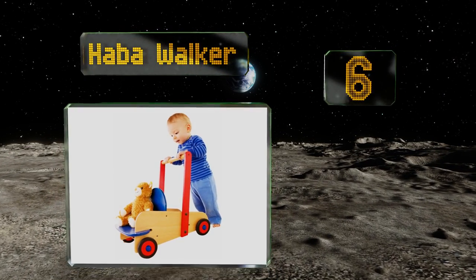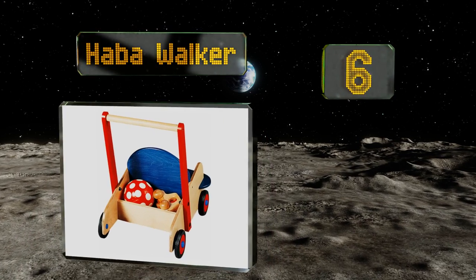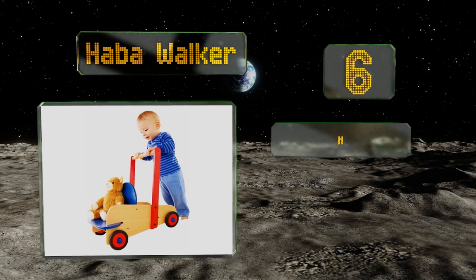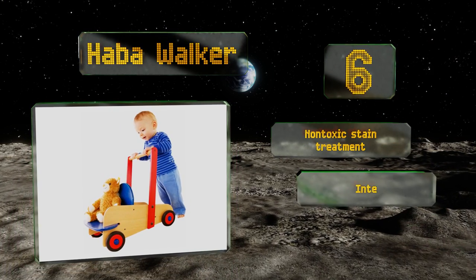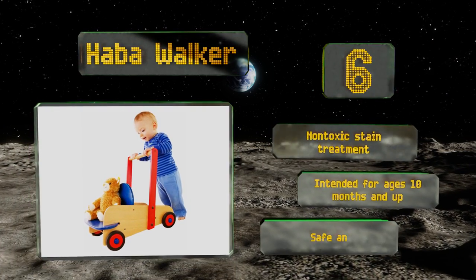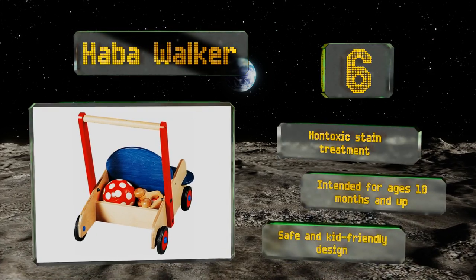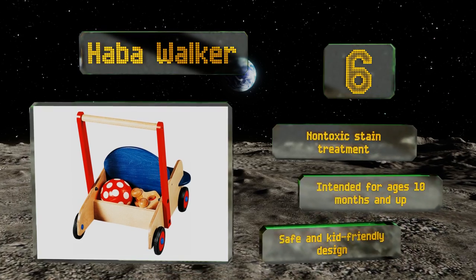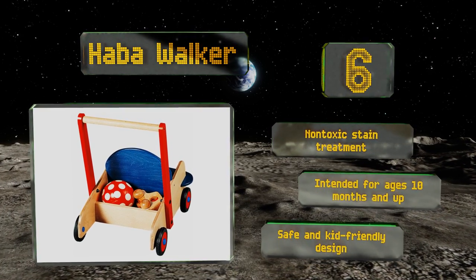Moving up our list at number six, the Harbour Walker doubles as a doll stroller with an extra seat for a playmate to accompany them on their ride. Adjustable wheels can be set to provide additional resistance for stability and gait training, making it a fun, multi-functional toy for active preschoolers. It comes with a non-toxic stain treatment in a safe and kid-friendly design, intended for ages 10 months and up.